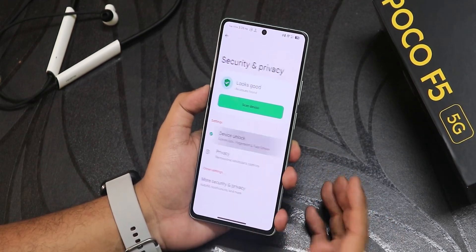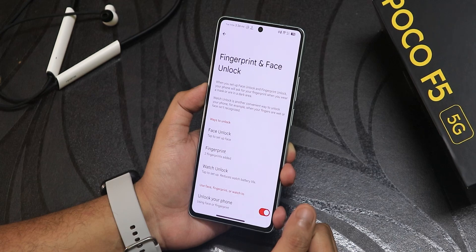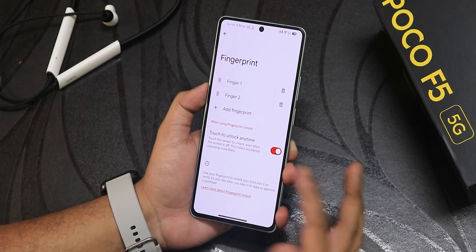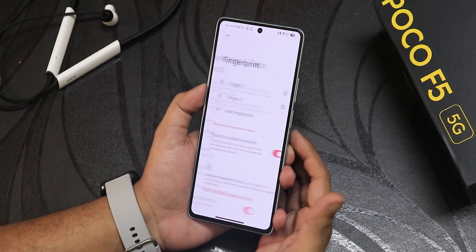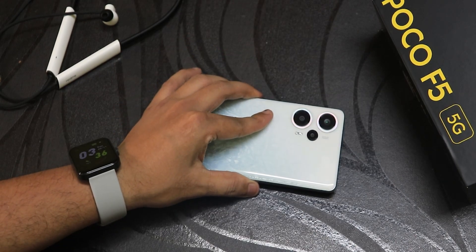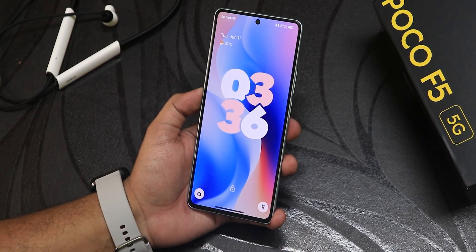Inside security, we have device controls and in settings we have scramble pin layout, enhanced pin privacy, lock screen timeout. In fingerprint and face unlock we have face unlock and fingerprint options. The touch to unlock option means if disabled, you have to press the power button first before it scans for fingerprint. By double tapping the status bar it goes to sleep. The pickup gesture is working flawlessly, double tap to wake is working fine, and tapping the fingerprint scanner unlocks the device.